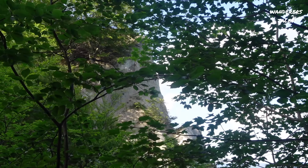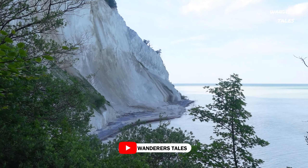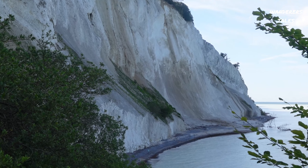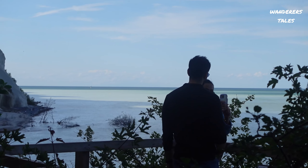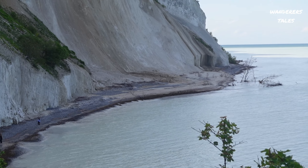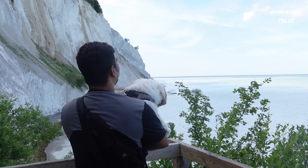Mons Klint is a beautiful formation of chalk cliffs which rise dramatically from the Baltic Sea, stretching for about six kilometers and reaching heights of up to 128 meters. It is a popular destination for tourists, hikers, and nature enthusiasts, offering stunning views, fossil hunting opportunities, and a glimpse into Denmark's natural history.